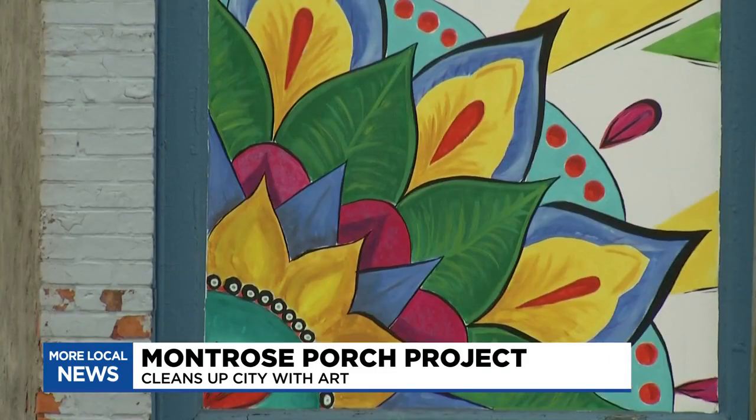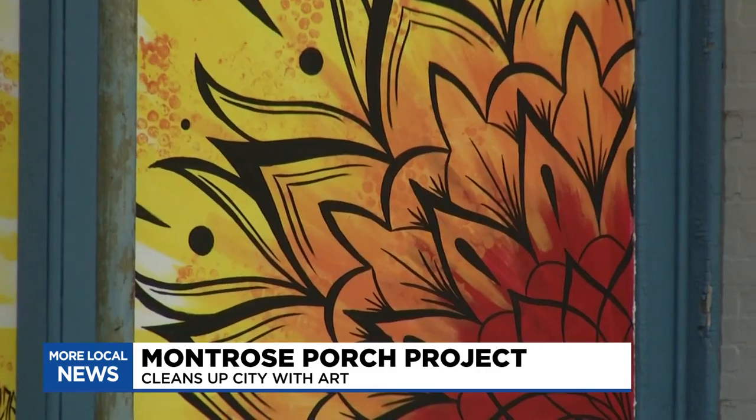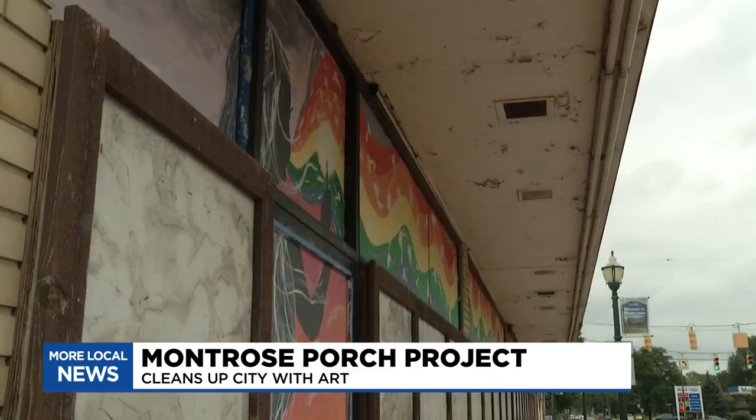What better way to lift people's spirits? We wanted big bold colors, we wanted it bright, we wanted something that would bring joy and cheer and hope.